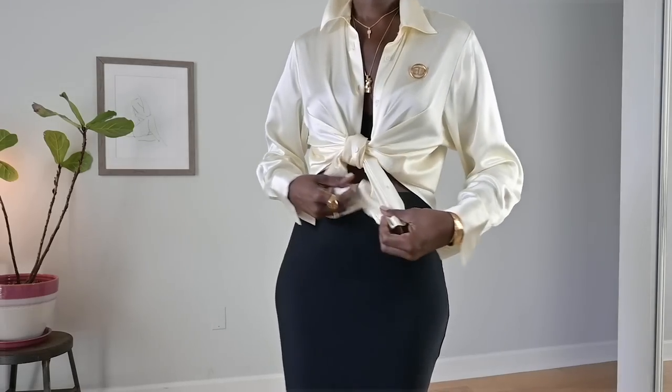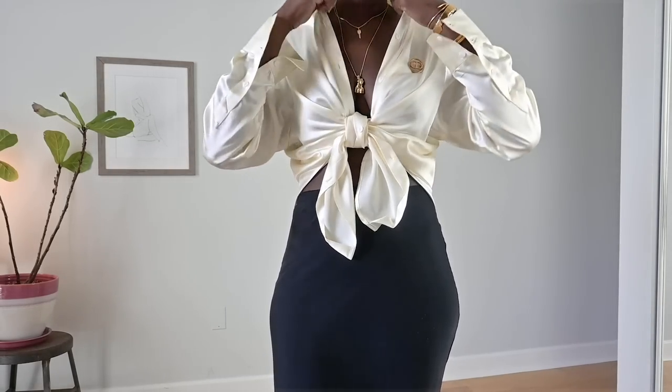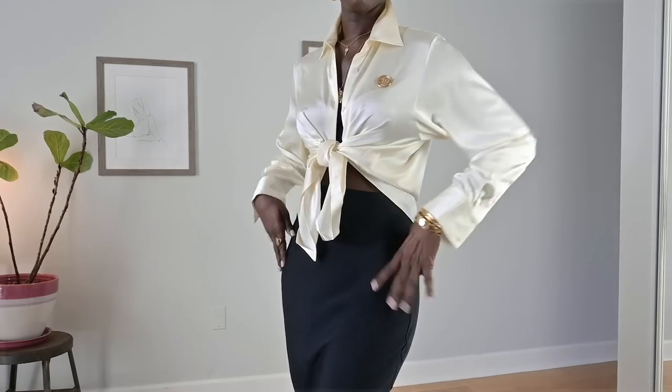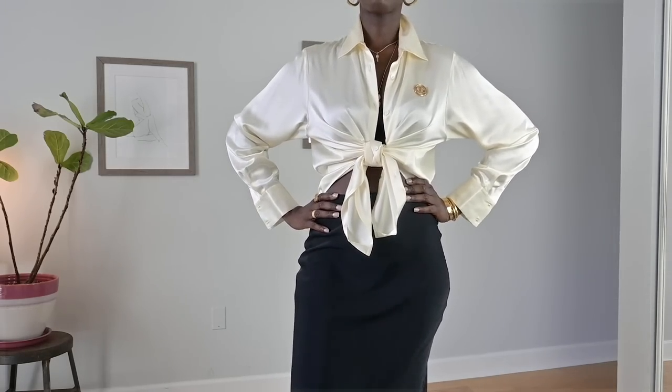I'm wearing a high-waisted skirt from Anina Bing. I felt like I needed that little peek of skin since the skirt comes down below my knees. You may want to do this with a pair of shorts and have the top untucked, which is also a great way to signal a pre-fall look. But for me, I wanted to wear a skirt — and that is because of the boots.